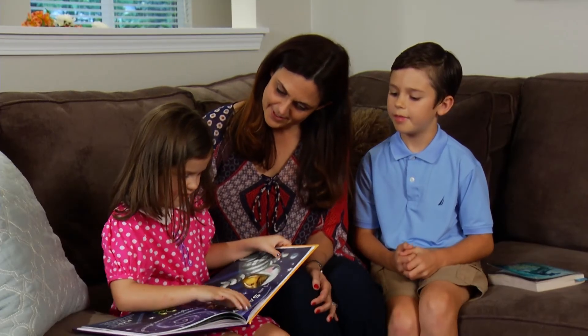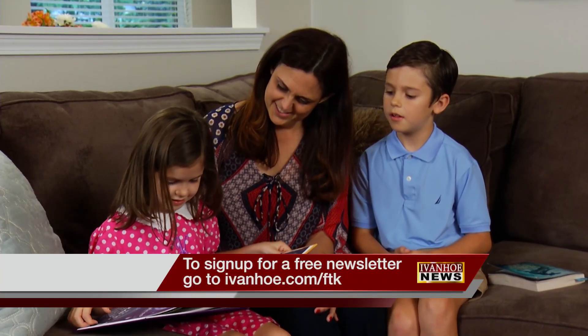Not having that constant fear and worry is the most amazing thing. I'm Marty Salt reporting.